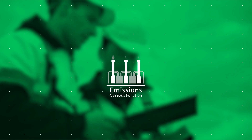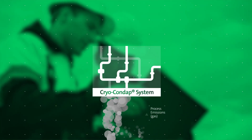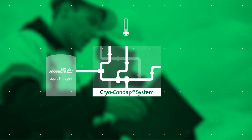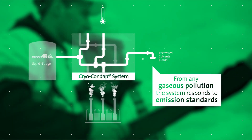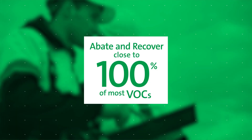Cryocondap, Air Products' proprietary technology for VOC recovery, is a sustainable compact system that uses liquid nitrogen in a low temperature condenser to treat VOC-laden emission streams and other hazardous air pollutants. The Cryocondap system is easy to install and it can effectively abate and recover close to 100% of most VOCs.